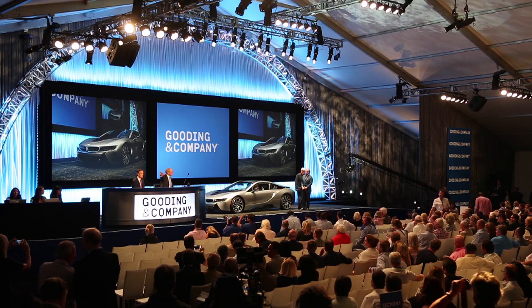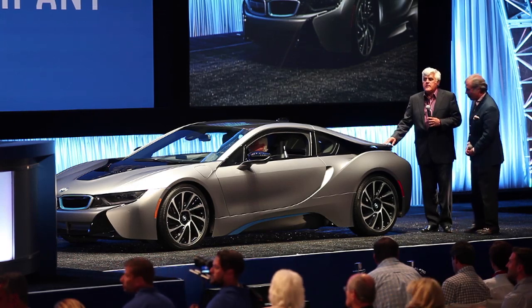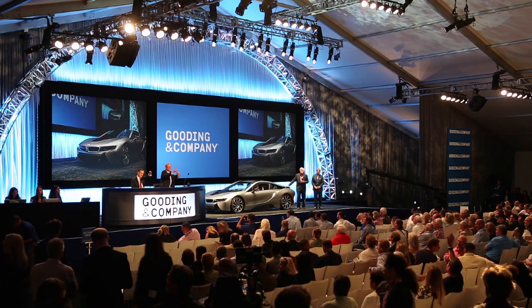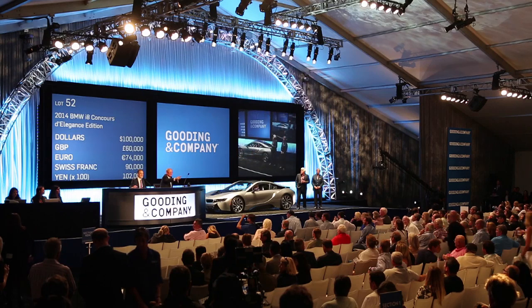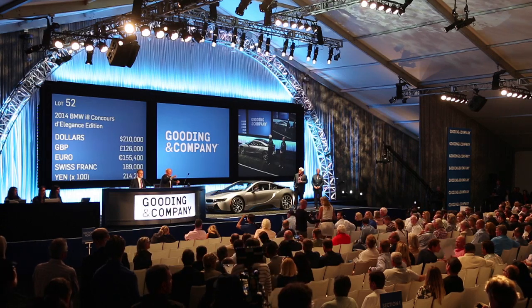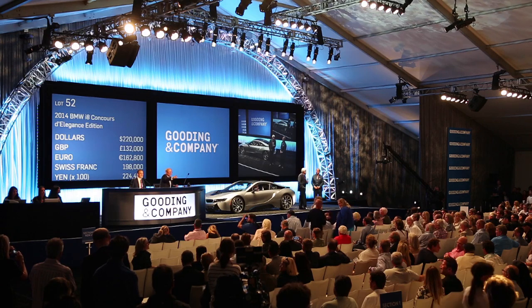You can see how popular this car is — seven telephone lines. We'll start at $100,000. Bidding moves quickly: $110,000... $120,000... $130,000... $140,000... $150,000... $160,000... $170,000... $180,000... $190,000... $200,000... $220,000... I've got $120,000 here, $230,000.